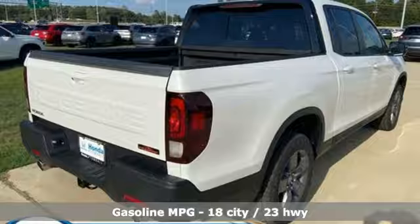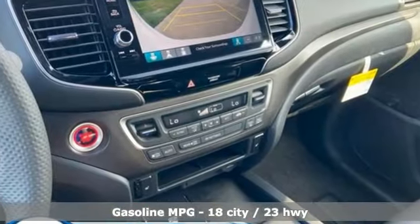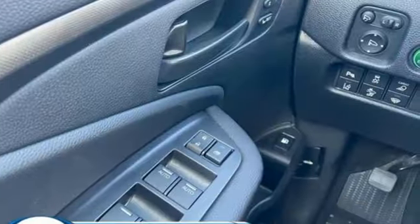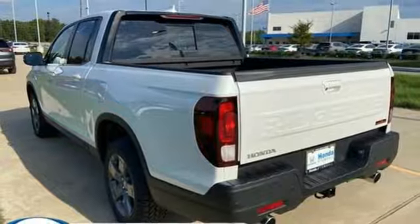It boasts an impressive list of features like these: automatic transmission, four-wheel drive, engine auto stop-start feature, express open and close sliding and tilting sunroof, and integrated navigation system with voice activation.